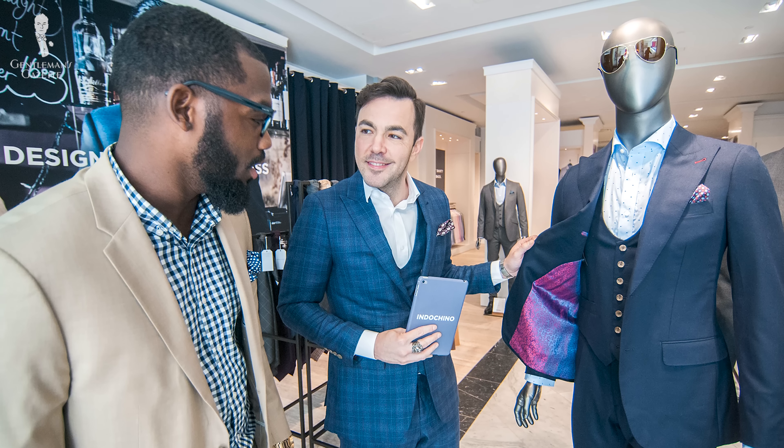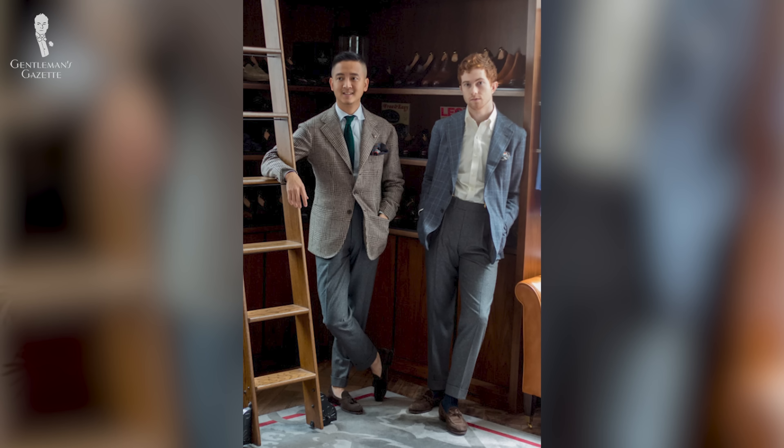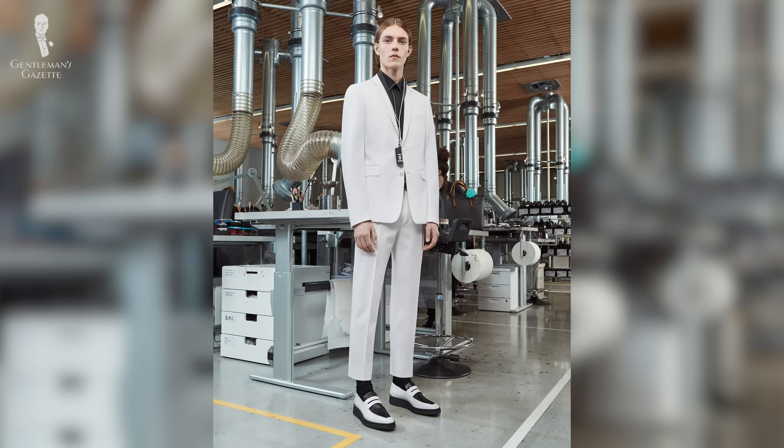In conclusion, although many men don't give trouser rise any consideration, men who are into clothes really know that it affects how you look, how you feel, and how the pants fit. Even though the current trend goes towards low-rise trousers, most men will benefit from a medium rise or even a high-rise pair of pants. So what sort of rise do you prefer? Please share with us in the comments.